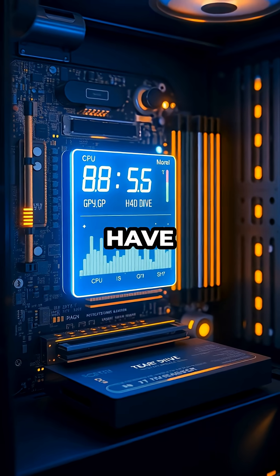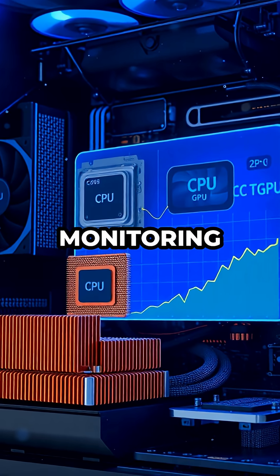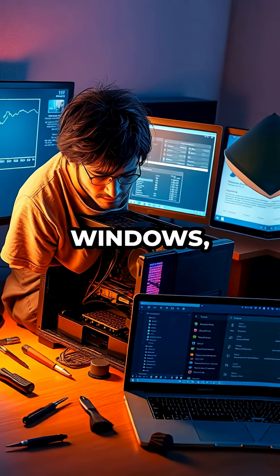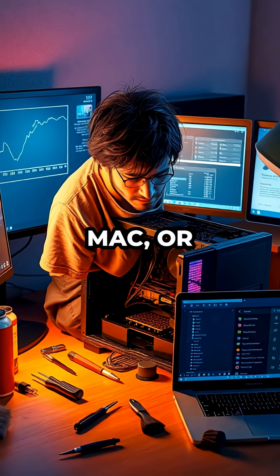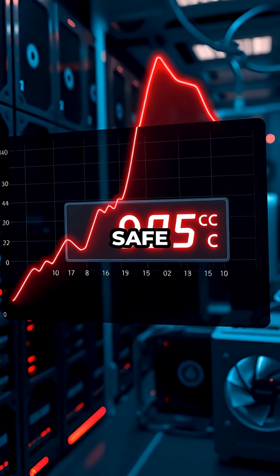Modern computers have sensors that track the temperature of critical components like the CPU and GPU. Using free monitoring apps such as HW Monitor (Windows), iStat Menus (Mac), or LM Sensors (Linux) can help you check if your system is running above safe temperature ranges.